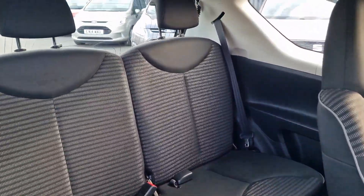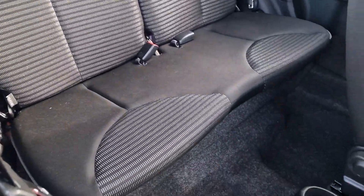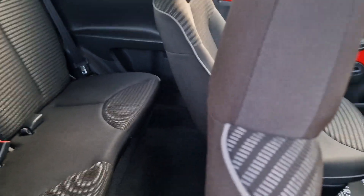Into the rear — again, very nice and tidy. You've got two headrests with two seatbelts, so it's a four-seater. You do get ISOFIX for the child seats as well, so it can be used as a bit more of a family car.